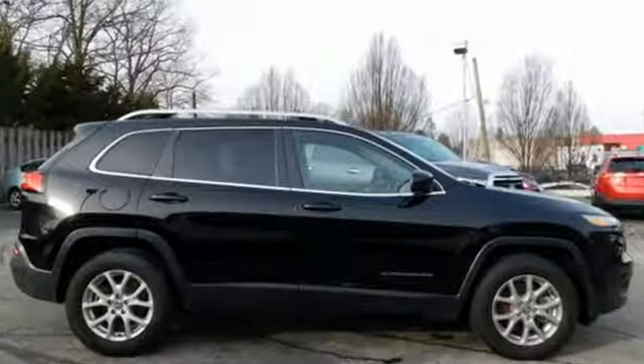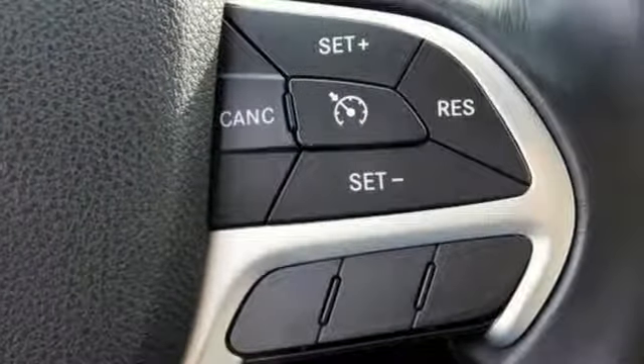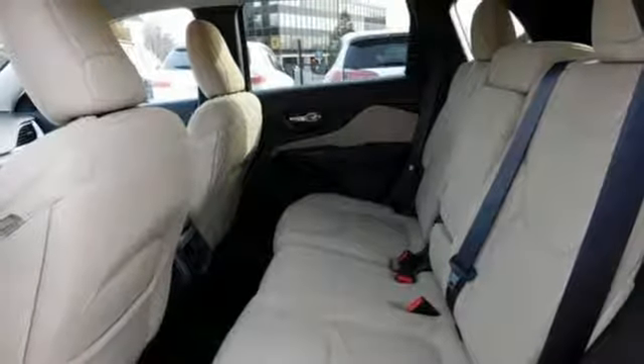It comes nicely equipped with features you'll love: Tiger Shark Multi-Air Engine, Manual Tilting Steering Column, Bluetooth Wireless Audio Streaming, Configurable Instrument Gauges, and Manual Telescoping Steering Column.